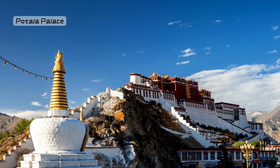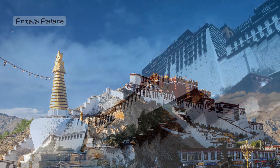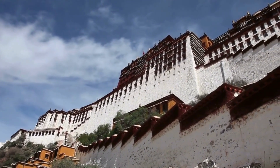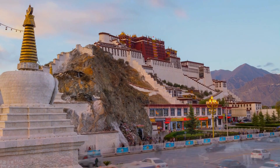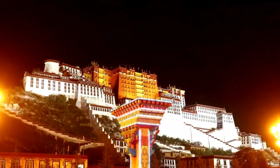Number 10: Potala Palace, Tibet. We're heading to Tibet to explore the Potala Palace, a majestic fortress that stands on a hill like a guardian of the Himalayas. It's like entering a Tibetan fairy tale, with golden roofs and red walls. This palace is not just a building — it's a living piece of history.